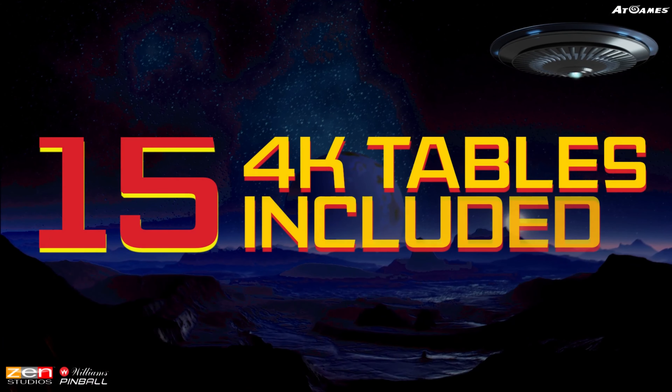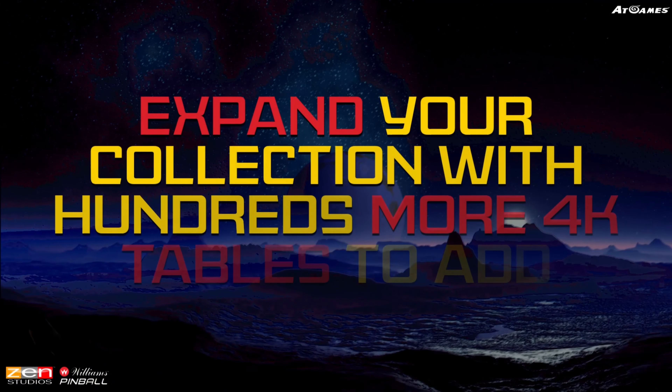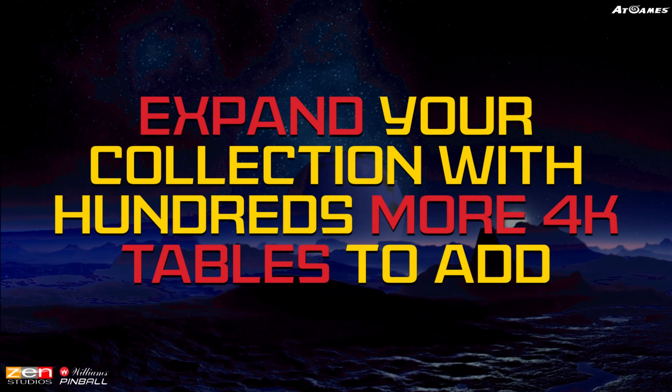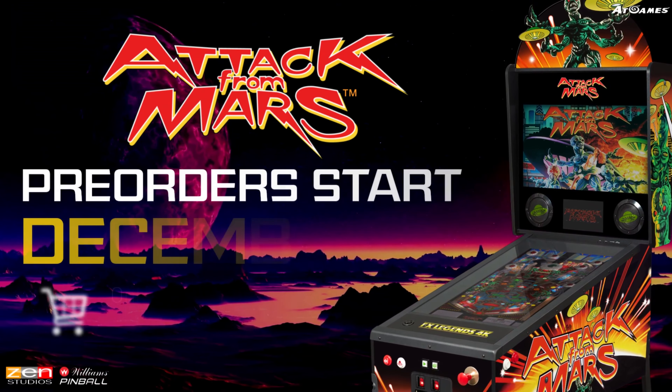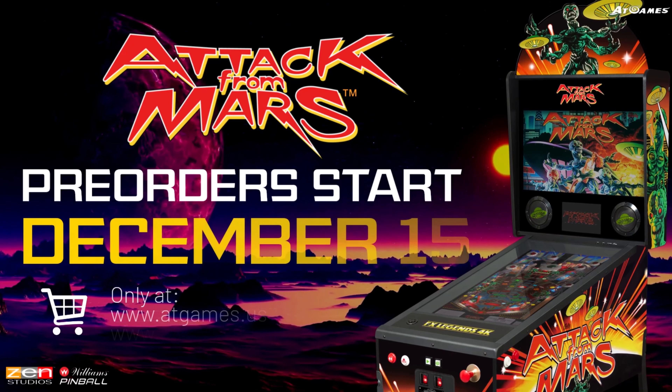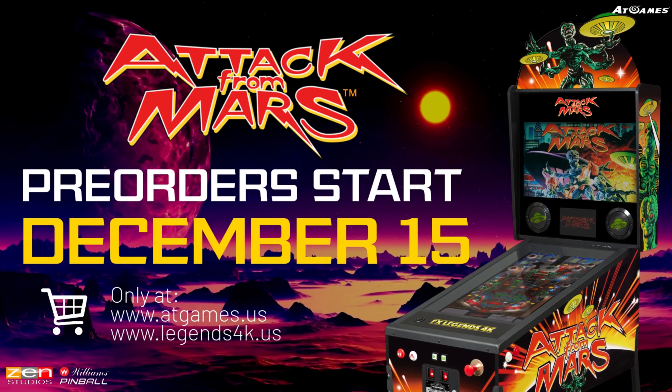15 4K tables included. Expand your collection with hundreds more 4K tables to add. Pre-order yours today only at www.atgames.us.